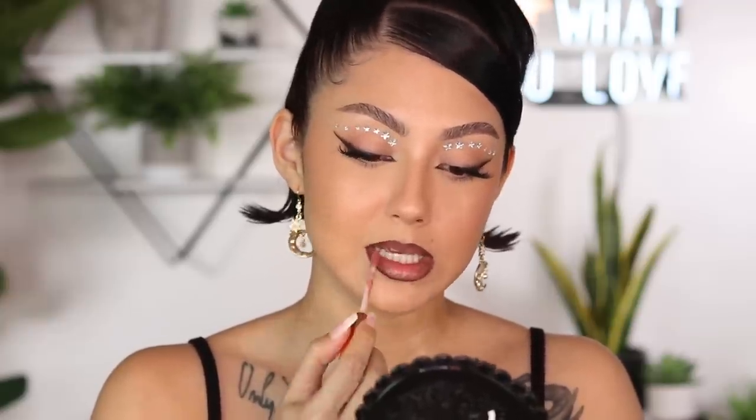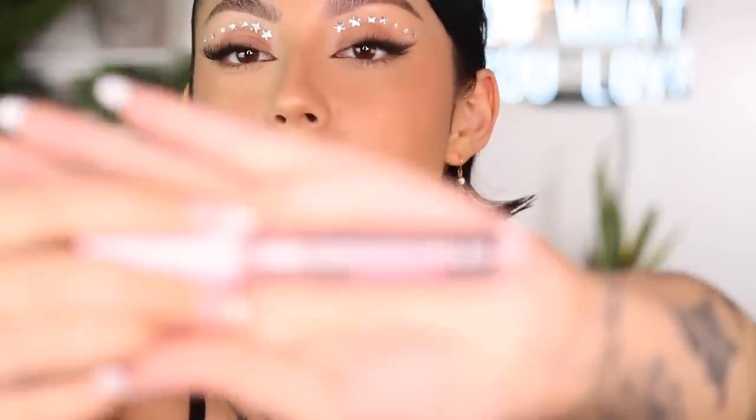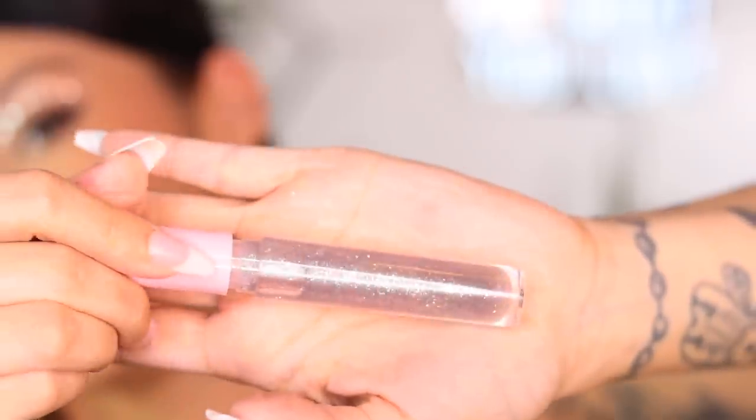Moving on to lips: this is the Charlotte Tilbury Lip Cheat Lip Pencil in Pillow Talk Intense — one of their new shades. Obviously depending on where you're from, brown lip liner with gloss never went out of style. I'm going to take a little bit of the Patrick Ta She's Bold Liner just to diffuse it a little bit. Sometimes I'll take a little of the Charlotte Tilbury Pillow Talk Lip Gloss because it's like the same color as my lips. Then I'm taking the Melt Stupid Cupid Gloss — and oh my god, the glitter in here is just damn, and this smells so good.